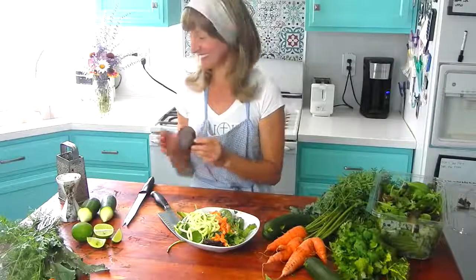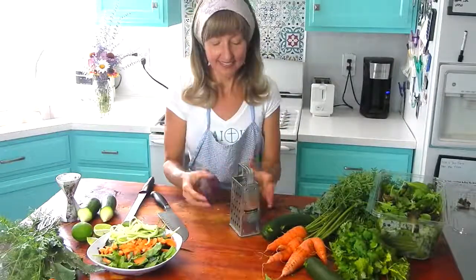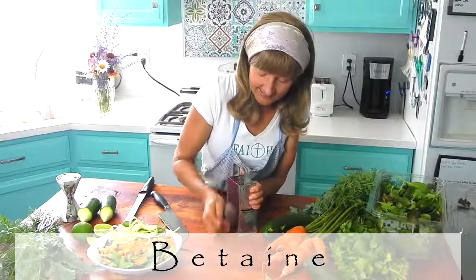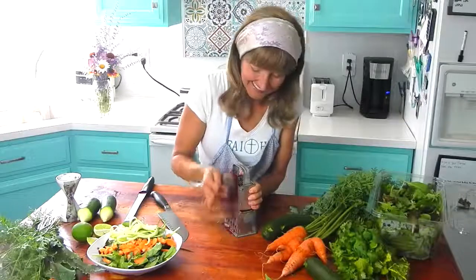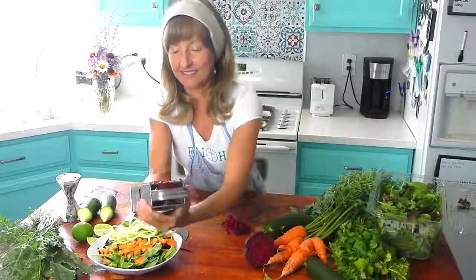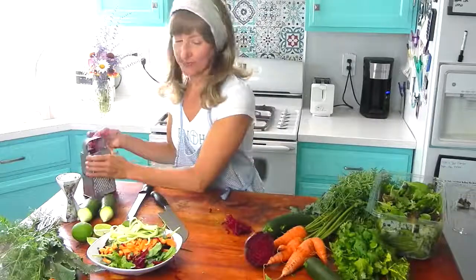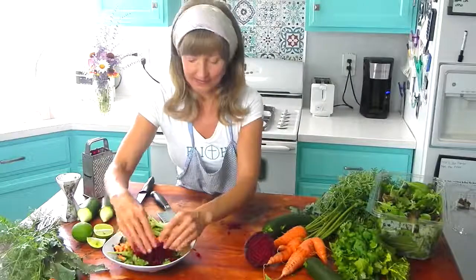Next I'm going to add some beets to the salad. Beets have a really important role in detoxification. They contain betaine, which encourages your liver to rid the body of toxins. It also helps defend the body's bile ducts, which are essential when it comes to assisting in healthy digestion. Beets thin the bile in your liver and allow it to flow more freely and keep it moving through the small intestines, which assists in the digestion process. Good digestion is essential for good detoxification.